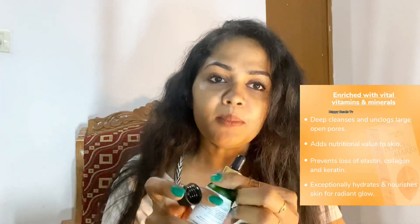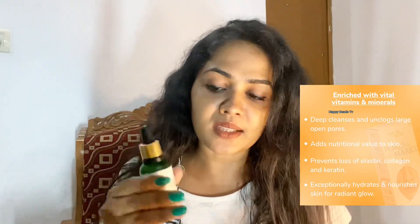Apply a little bit to the face, provide a massage, and the product will be effective. It may add to the results. We have a dropper and we need to remove the cap and remove the dropper.